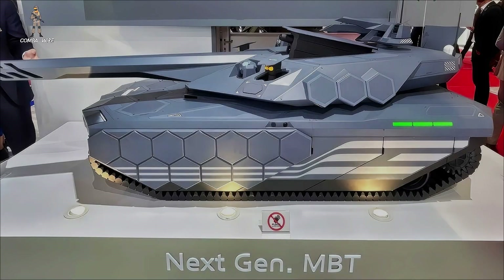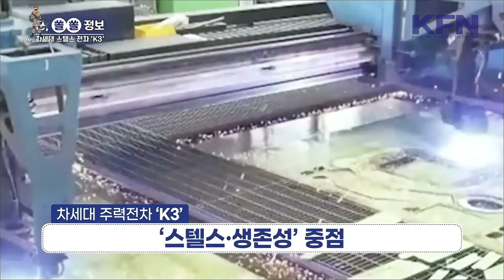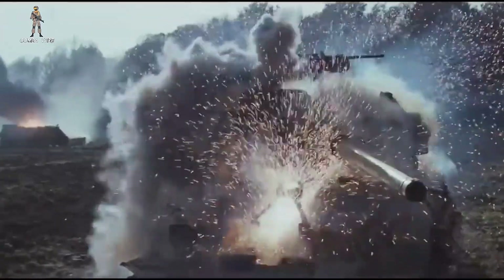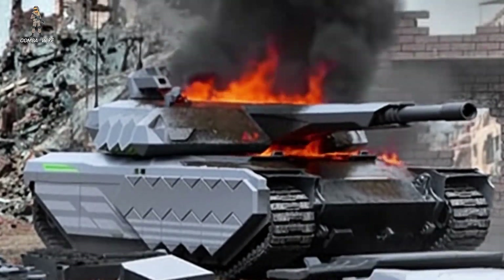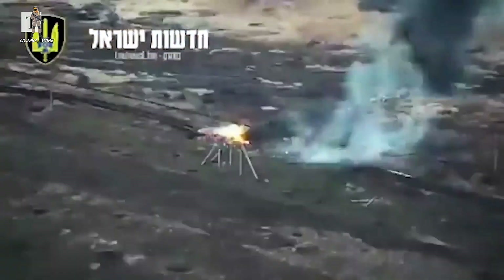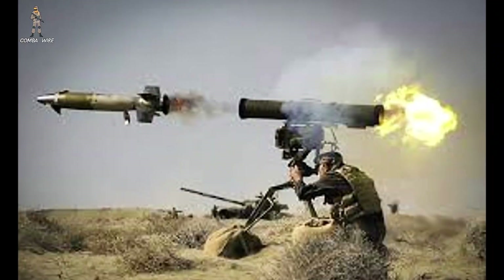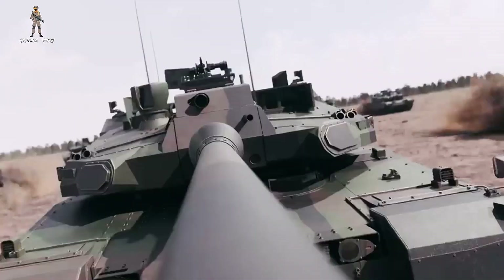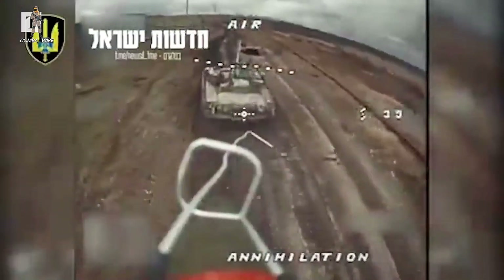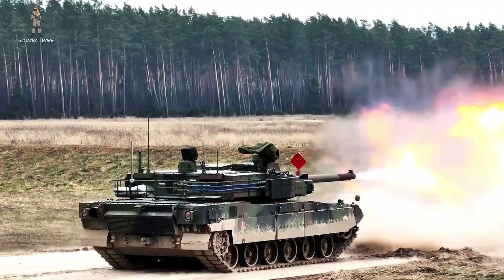All of this points to a larger question: does the K3 represent the next evolution of tanks? Ukraine has demonstrated three major truths about modern armored combat. First, dismounted troops armed with relatively cheap anti-armor weapons can destroy expensive tanks. Second, drones can find armored vehicles from almost any angle. But third — and this is crucial — heavy armor still plays an essential role. Even with the rise of portable anti-tank systems, tanks continue to be the decisive tool for closing with enemy mechanized units and taking ground. A drone can destroy a vehicle, a missile can deny terrain, but only a tank can sit in contested territory and physically control it.